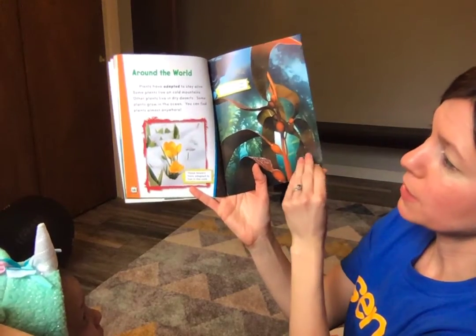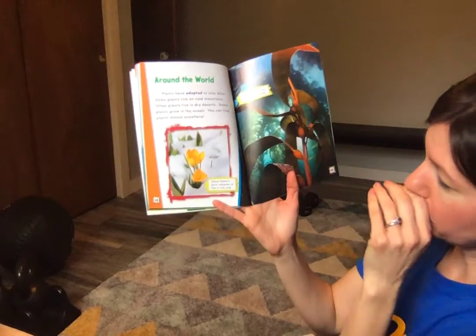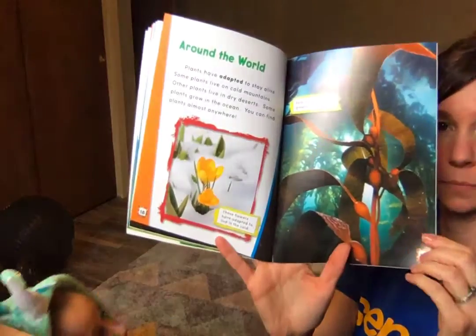Some plants live in cold mountains and other plants live in dry deserts. Some plants grow in the ocean — you can find plants almost everywhere. Here is a yellow crocus. Here are some plants growing under the water in the ocean. Moss grows in a wet place too. Thanks for watching.